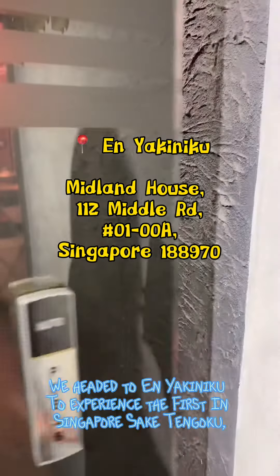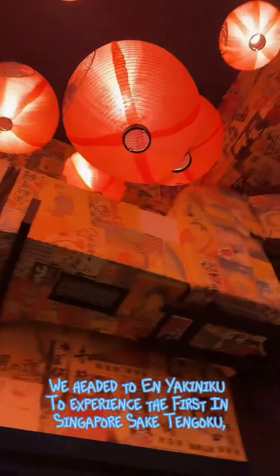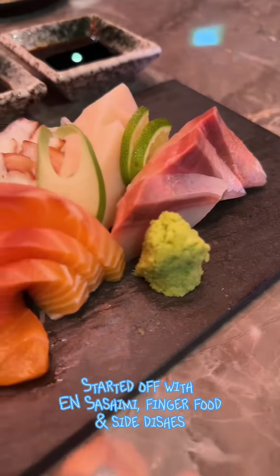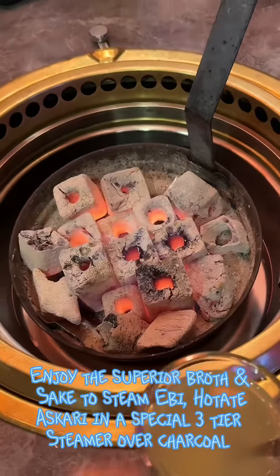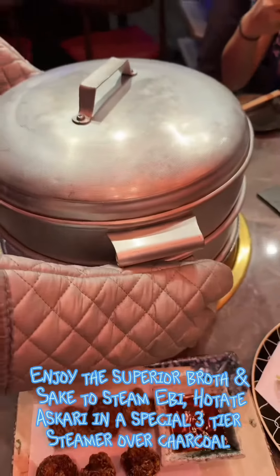We headed to Anyakoniku to experience the first-in-Singapore Shabu Tengoku. The place has a unique ambience with spacious seating. We started off with sashimi, finger food, and side dishes, enjoying the superior broth and steamed Ebi hotate.